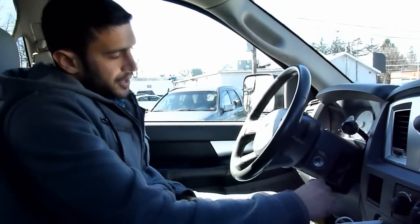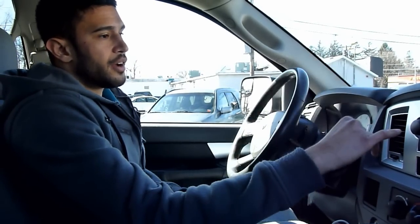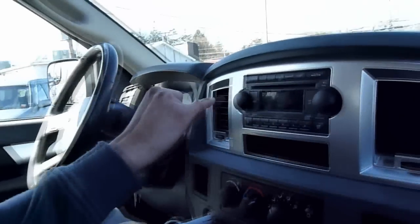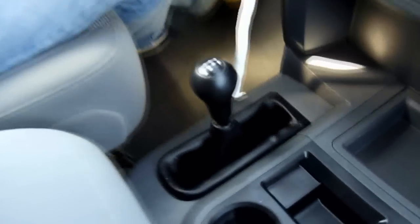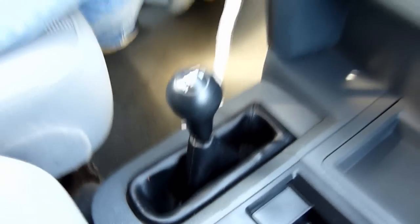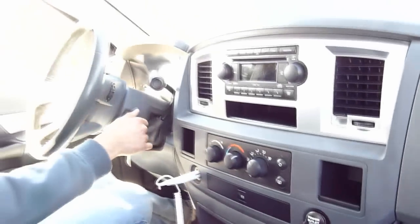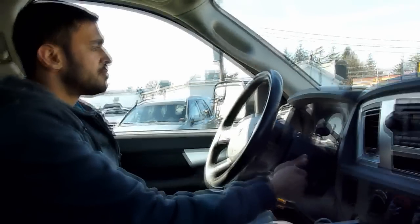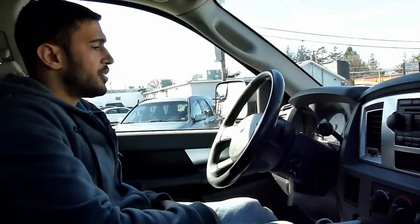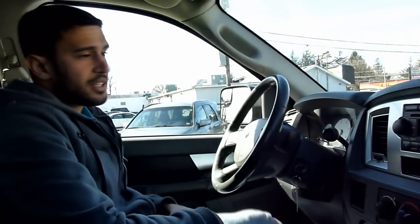It's got the factory six disc in-dash CD changer with MP3 capability. It's obviously four wheel drive. Let me start the truck up for you — let the glow plugs warm up a bit. And like that, the legendary Dodge diesel cranks instantly.